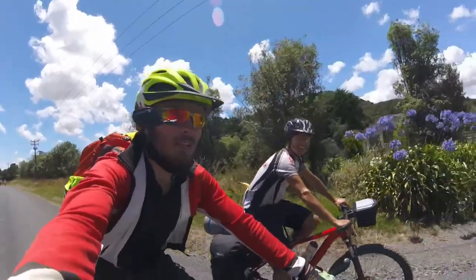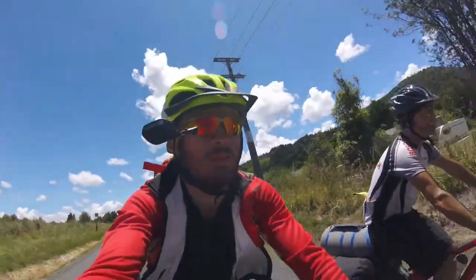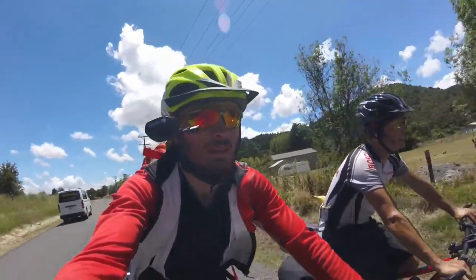Bicycle touring in New Zealand is really big. For accommodation, you have DOC campgrounds — that's the Department of Conservation, a bit like national parks in the US. They range from about $6 to $20 a night depending on where you go. You just sign out a form and put it in a box. They can be a bit tricky to find, but just ask around and you'll find your way.